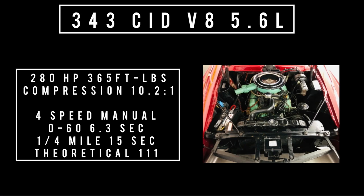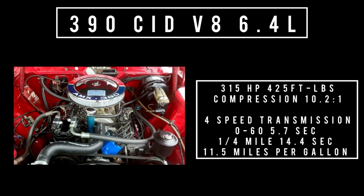Moving on to the middle engine option: 303 cubic inch displacement V8, 5.6 liters, good for 280 horsepower and 365 foot pounds of torque, 10.2 to 1 compression. Mated behind the Borg Warner T10 four-speed: 0 to 60 in 6.3 seconds, quarter mile 15 seconds, top speed theoretically 111 mph. Moving on to the biggest engine AMC had to offer — the 390 cubic inch V8, 6.4 liters, making 315 horsepower and 425 foot pounds of torque. Mated with the four-speed, 0 to 60 in 5.7 seconds — that puts it up there with the Pontiac GTO. Quarter mile 14.4 seconds. It's one of the fastest, most underrated cars of the 1960s. Average fuel economy was 11.5 miles per gallon on a good day; I saw as low as single digits.